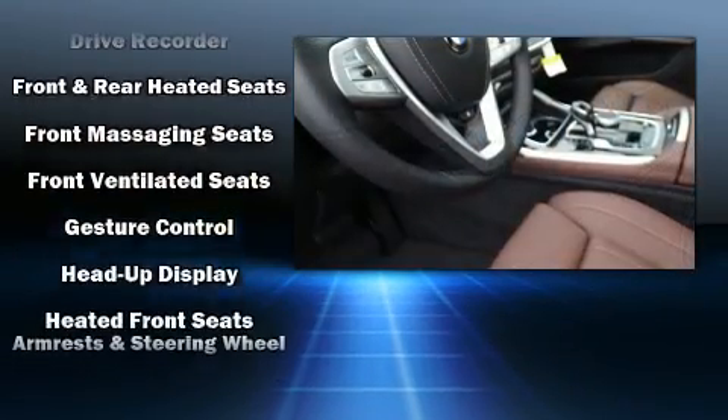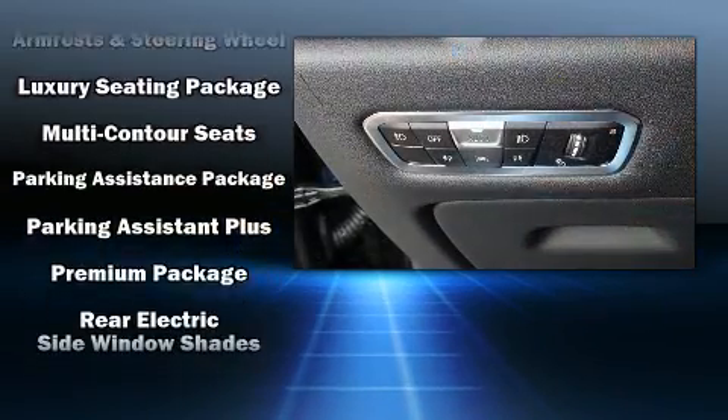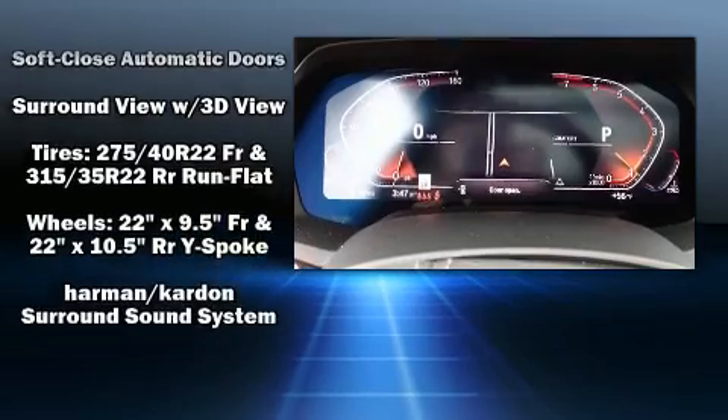Audio features include an AM FM radio, a 20 gigabyte hard drive, and 16 speakers, yielding a symphony-like audio experience. Electronic stability control ensures solid grip atop the road surface, no matter how challenging the driving conditions.